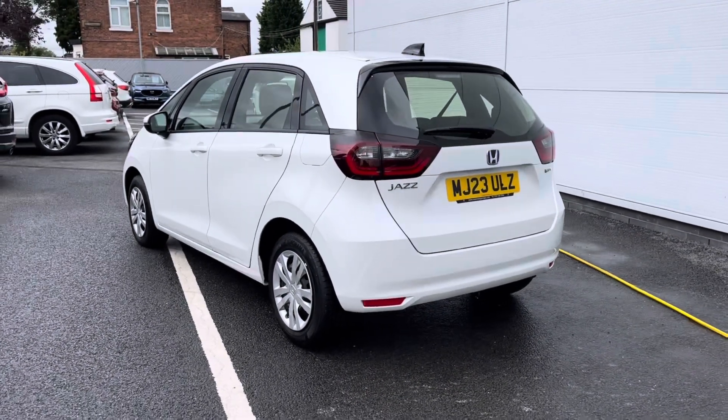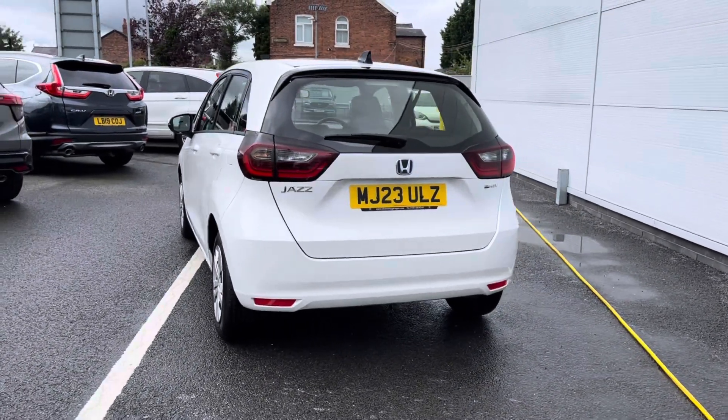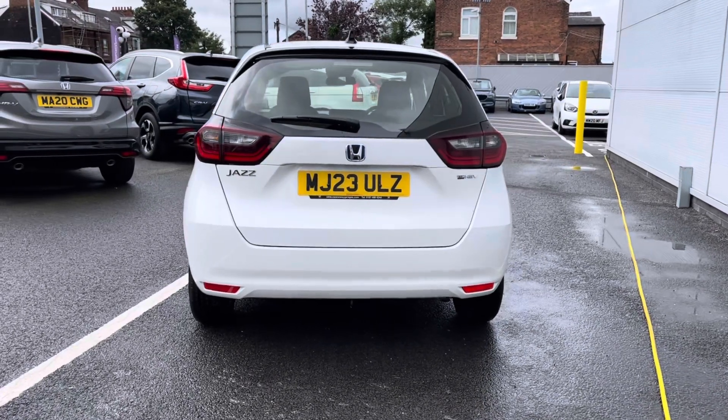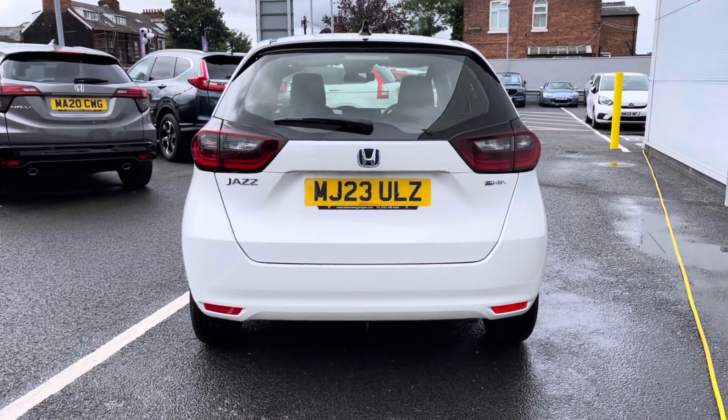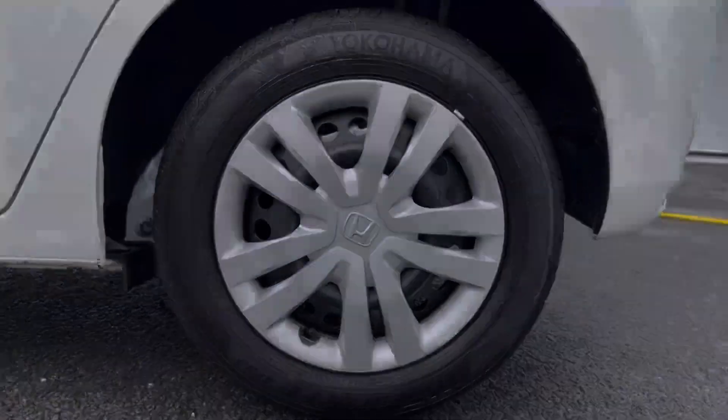As it is a pre-reg vehicle it does come in exceptional condition along with your efficient self-charging petrol hybrid engine using regenerative braking, so you don't need to ever plug this vehicle in. Top features do include your stylish LED daytime running headlights and 15-inch steel wheels.